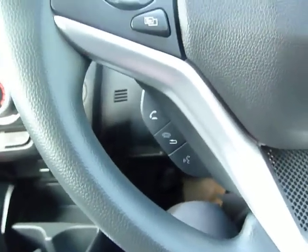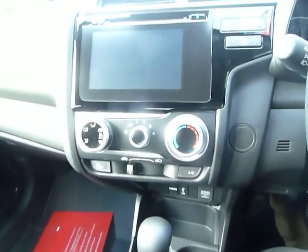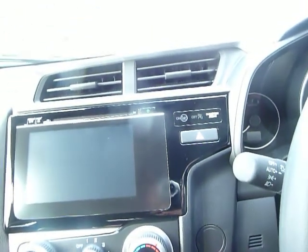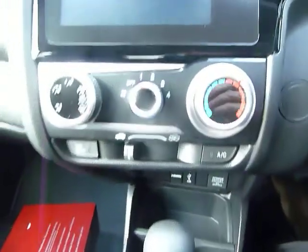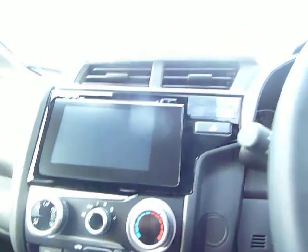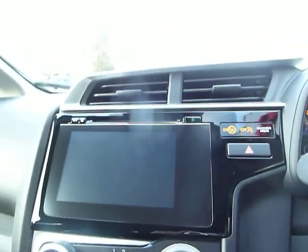Bluetooth hands-free telephone with voice activation — very easy, a nice touch. You just talk to the car and tell it to phone home and it will ring for you. It's also got Honda Connect, which offers internet compatibility, so let's start the car and take a look.